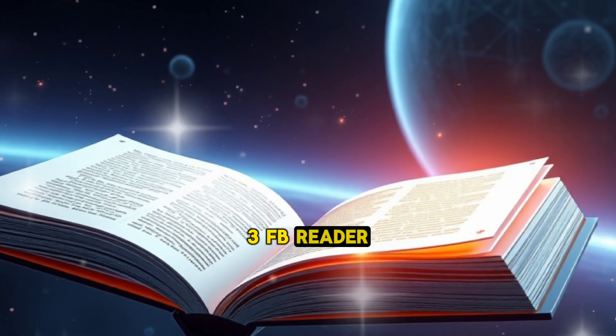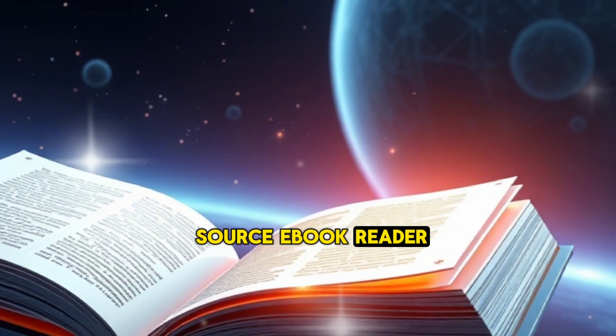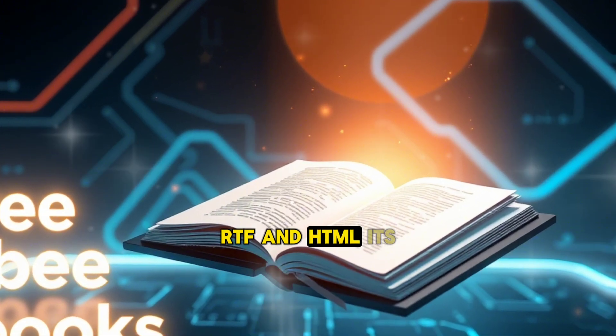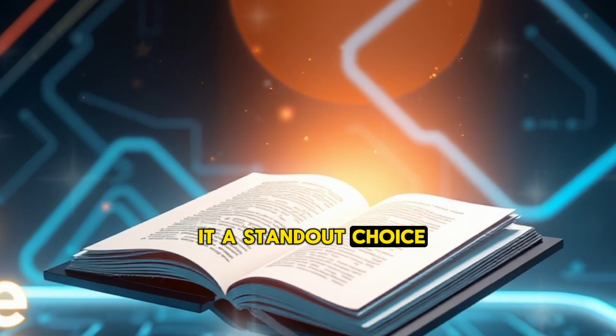3. FB Reader — Why it's great: FB Reader is an open-source e-book reader app that supports a wide variety of formats, including EPUB, Mobi, RTF, and HTML. Its flexibility and customization options make it a standout choice for tech-savvy readers.